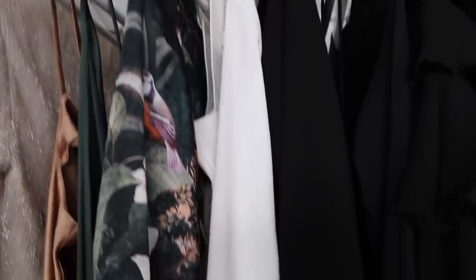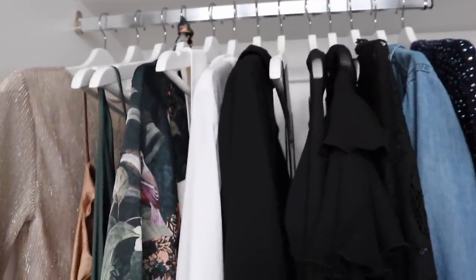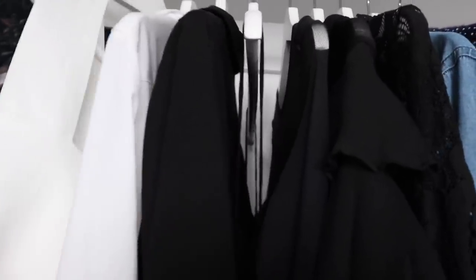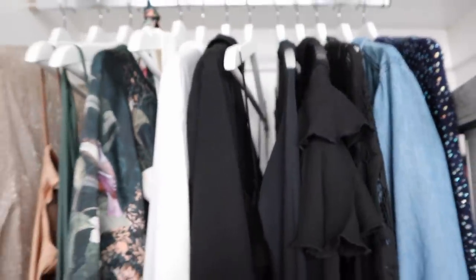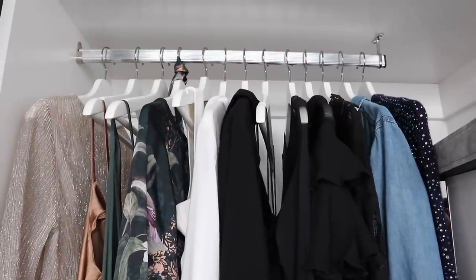These are all of my tops. Some are a little summery in that they're singlet tops, but they're actually really nice and I could still wear them in winter if I've got an event to go to. I put the super summery ones away, but the rest are tops I could wear pretty much all year round for events. I don't have any knits up here though because I was told I shouldn't hang up my knits — except for the blue one. I kind of want to hang up my knits.